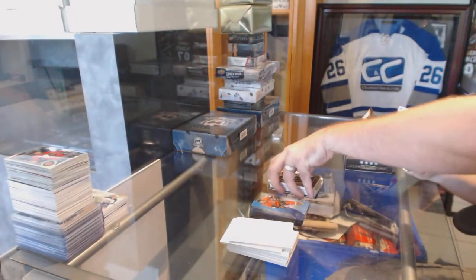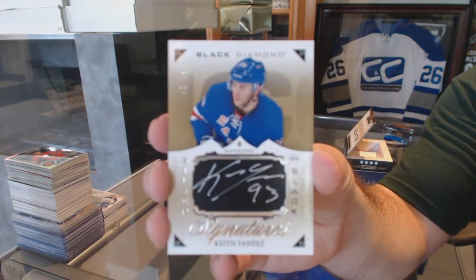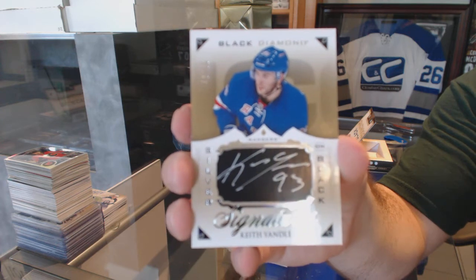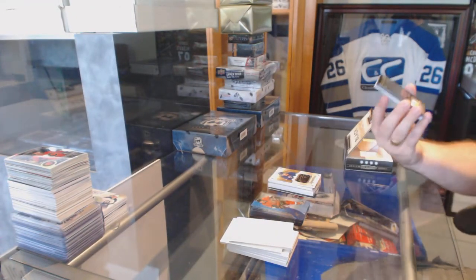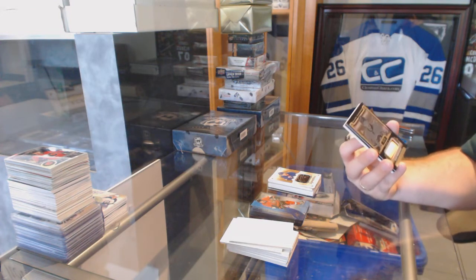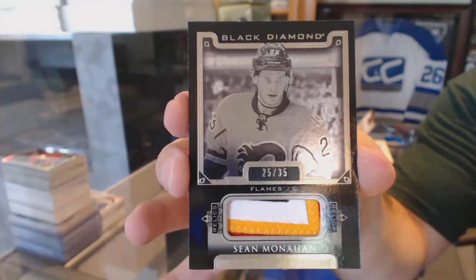We've got an autograph — number 65 for the Rangers, Keith Yandel, Silver on Black Auto. Wow, good pack. Number 235, a 1-2 very slight 4-color pure black face patch for the Calgary Flames, Sean Monaghan.